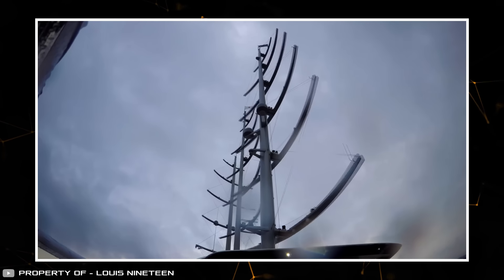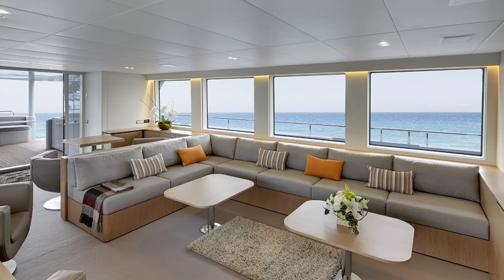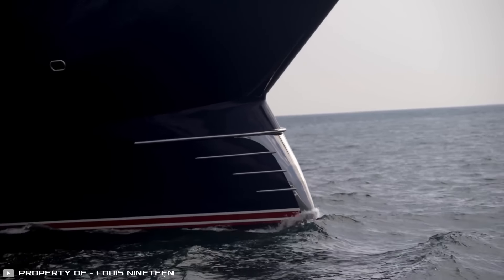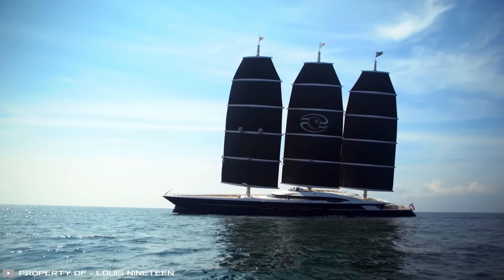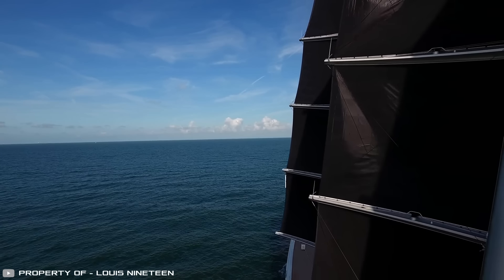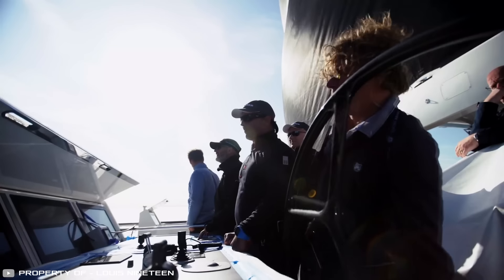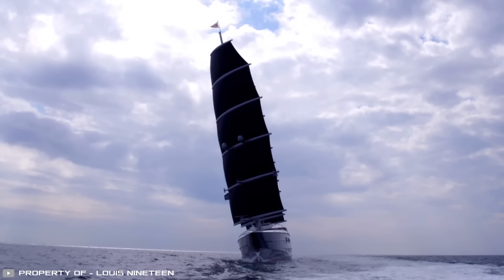A unique feature is that the masts can rotate 360 degrees, allowing them to catch the wind from any direction. Below the sails, there are six cabins that can accommodate up to 12 passengers. The decks have plenty of space for sun loungers, and there's also a jacuzzi. Two powerful diesel engines provide a cruising speed of up to 17.5 knots, and can accelerate the yacht to 30 knots when needed. When sailing under wind power, a regeneration process activates underwater turbines connected to a generator producing electricity, with excess energy stored in batteries. The yacht is currently undergoing trials.